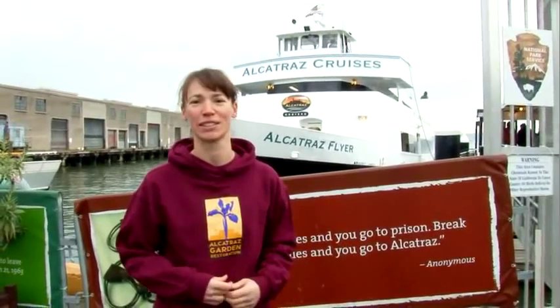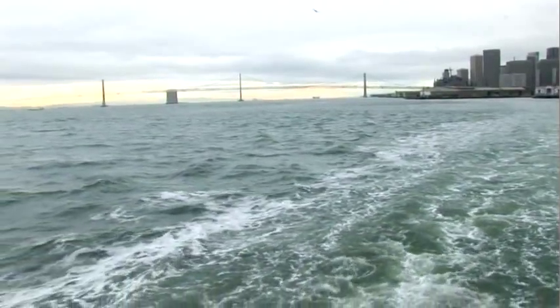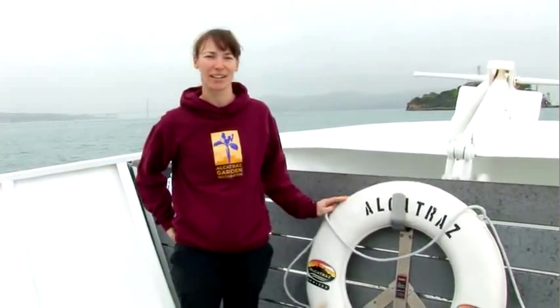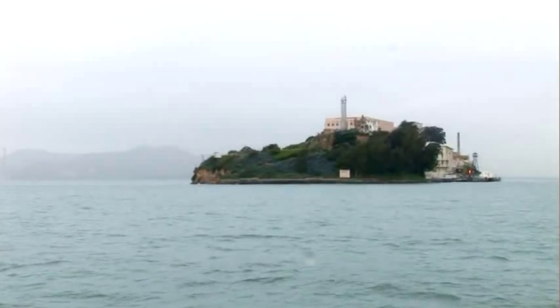We're just about to board the ferry to head over to Alcatraz Island to work with our volunteers this morning. We have our work crew with us, our volunteers, and we're going to do some gardening out on the island today.